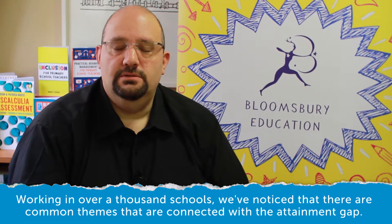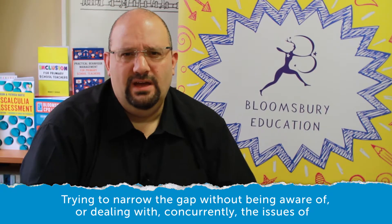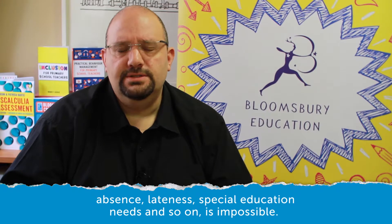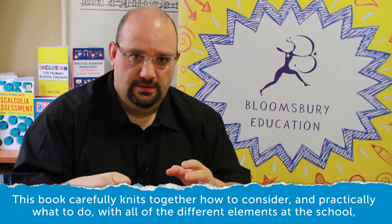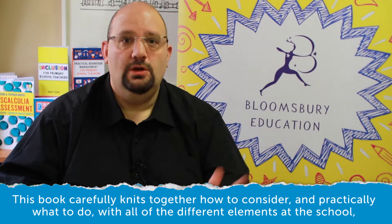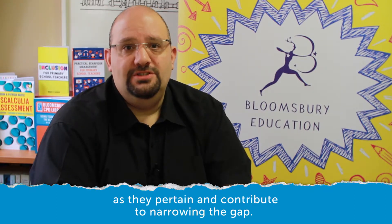Working in over a thousand schools, we've noticed that there are common themes connected with the attainment gap. Trying to narrow the gap without being aware of, or dealing with concurrently, the issues of absence, lateness, special educational needs and so on, is impossible. This book carefully knits together how to consider and practically what to do with all of the different elements in a school as they pertain and contribute to narrowing the gap.